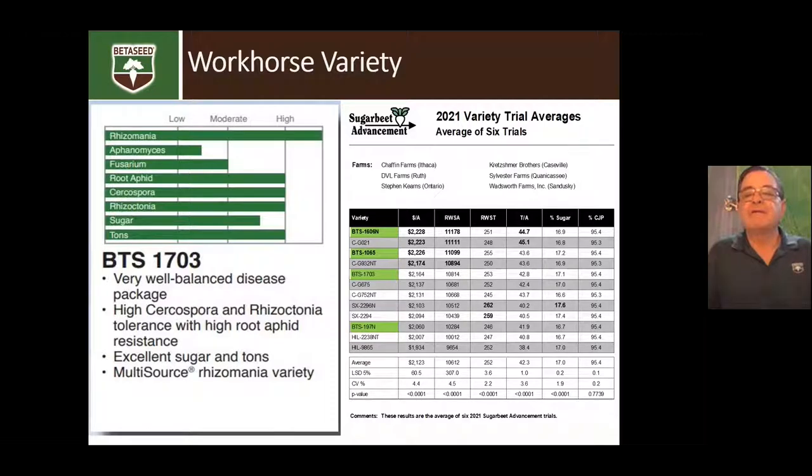Here is the Sugar Beet Advancement average of six trial locations from Chaffin, DVL Farms, Kern Farms in Ontario, Crutchmere Brothers and Caseville, Sylvester Farms, and Wadsworth Farms. 1703 was fifth out of 12 varieties for revenue per acre — it really did a good job. It's a good full-season variety with 42.8 tons and 17.1% sugar. The trial average sugar was 17%, so it was just above average. Take a really close look at 1703 for this next year.